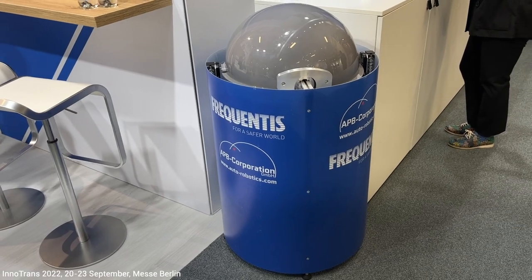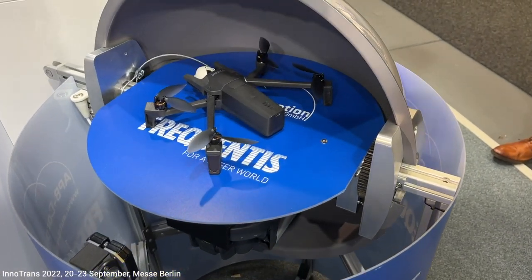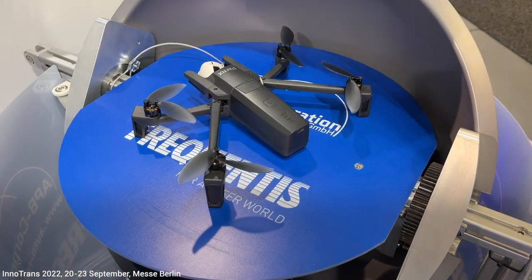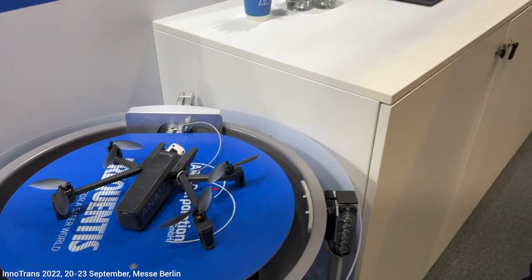The second new thing is our drone-in-a-box solution, which enables you to place our hangar somewhere out in the field and immediately get a live CCTV feed of the crisis, incident, or any problem you are having on the track. Looking forward to seeing you soon here.